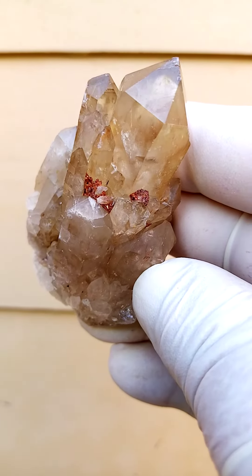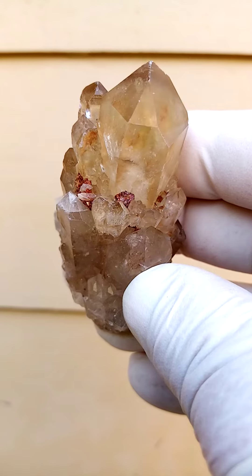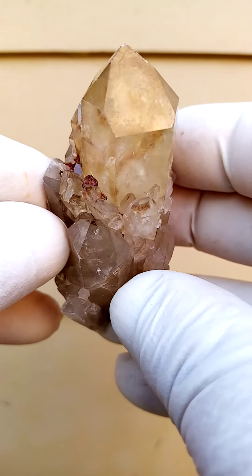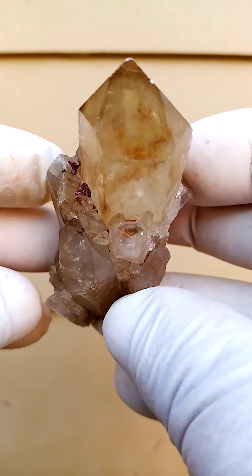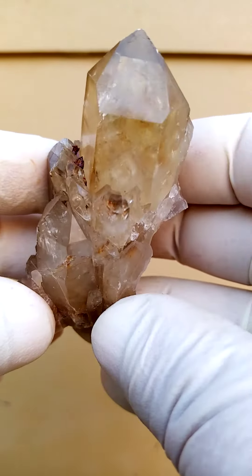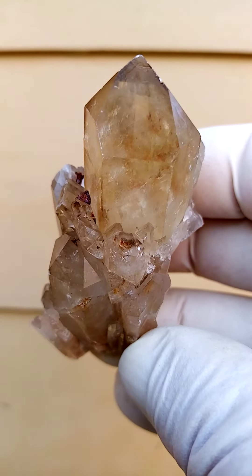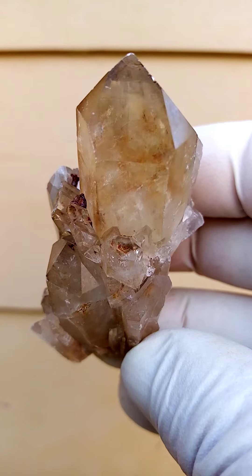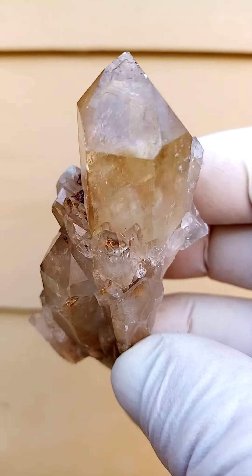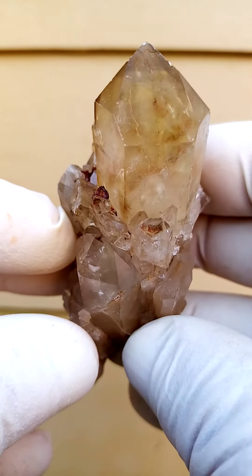Kundalini citrine quartz all the way from the Congo — absolutely natural, so this hasn't been treated in any way. It's been given a good clean by me, which is very difficult with this material. You'll find that the goethite is trapped in between, which in this case would most likely have been pyrite that lost its sulfur, and thereafter the hematite would have lost some of its oxygen, turning it into goethite.